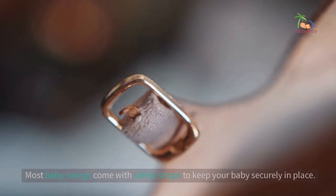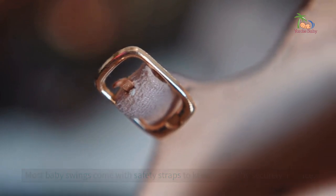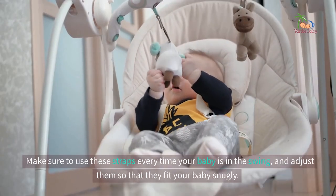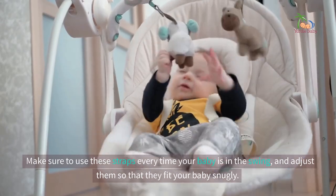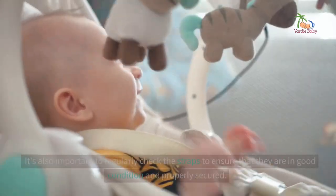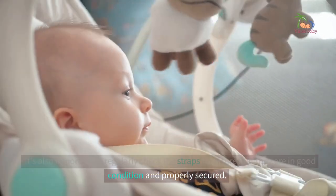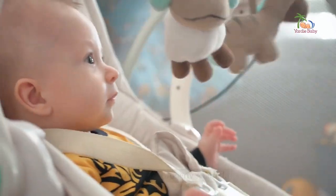Use the safety straps. Most baby swings come with safety straps to keep your baby securely in place. Make sure to use these straps every time your baby is in the swing and adjust them so that they fit your baby snugly. It's also important to regularly check the straps to ensure that they are in good condition and properly secured.